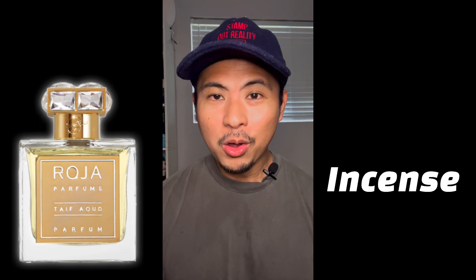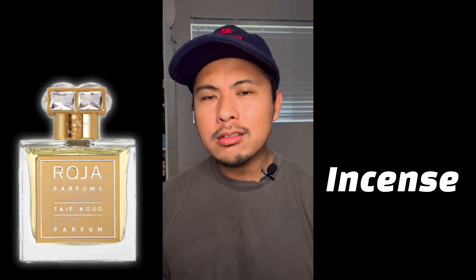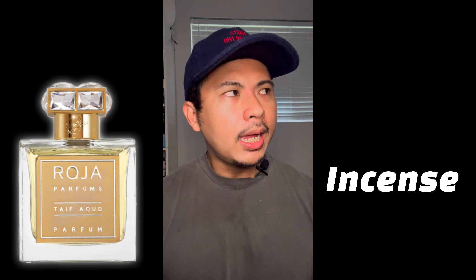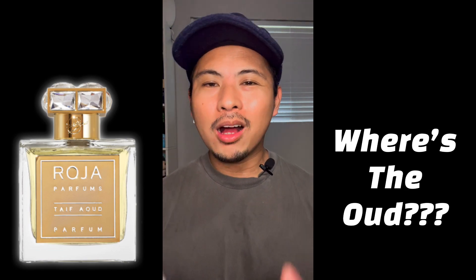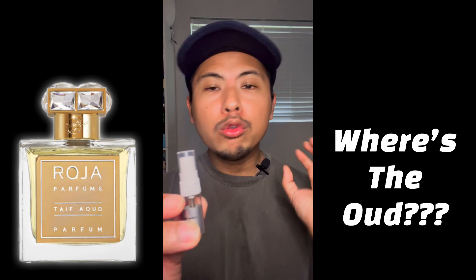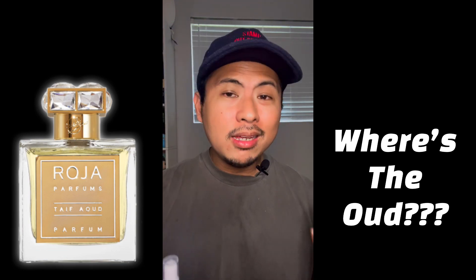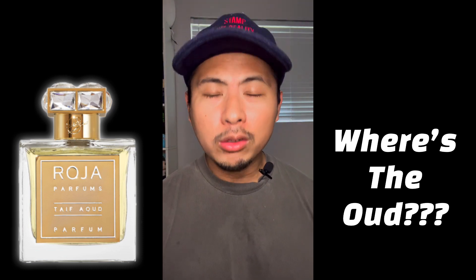There is a reason why the rose in Taif Aoud Parfum is deep, dark, and smoky rather than sweet — and that's because of the dry down transition, which is anchored by incense. The incense catches that mysticism and continues it all the way to the dry down, making this more of a rose-incense fragrance than a rose-oud. The oud note is a sweet, dark, smoky oud wood — not barnyard or animalic — that mixes with the smokiness of incense, sweetness of amber, and a gradient of musk and patchouli.